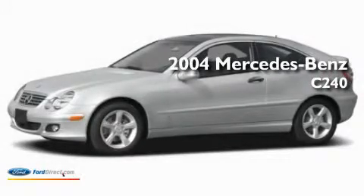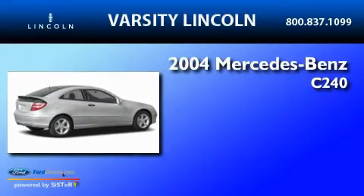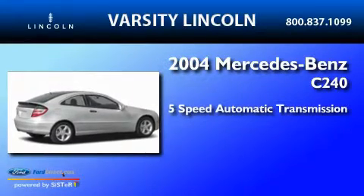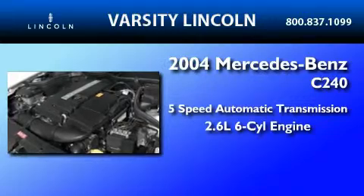This is a 2004 Mercedes-Benz C240. This four-door sedan has a five-speed automatic transmission and a 2.6-liter V6.